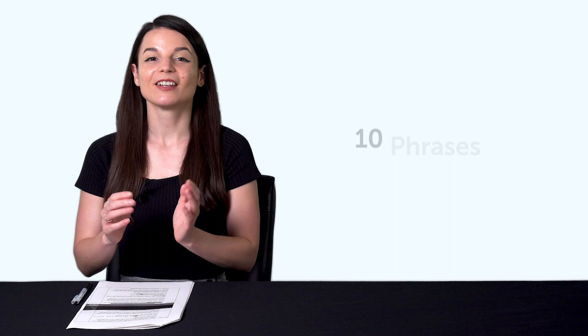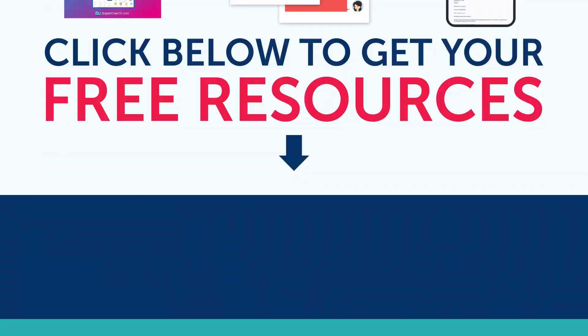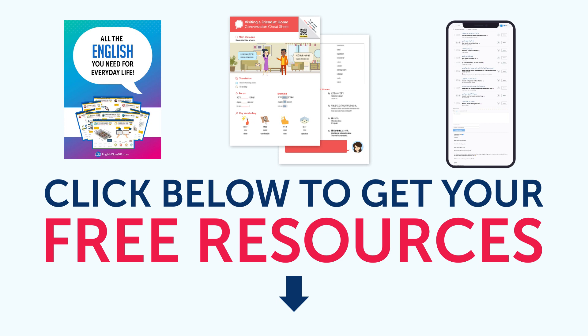Fifth, 10 phrases you never want to hear. With this fun phrase lesson, you'll learn to say 'I told you so,' 'you've gained weight,' and other fun phrases. To get your free resources, click the link in the description below right now. They're yours to keep forever.